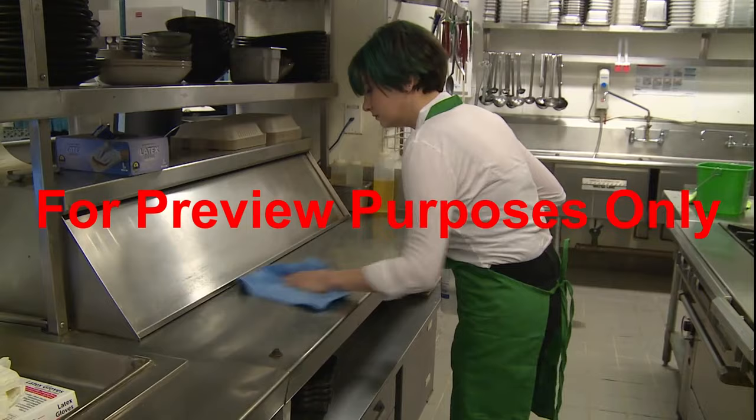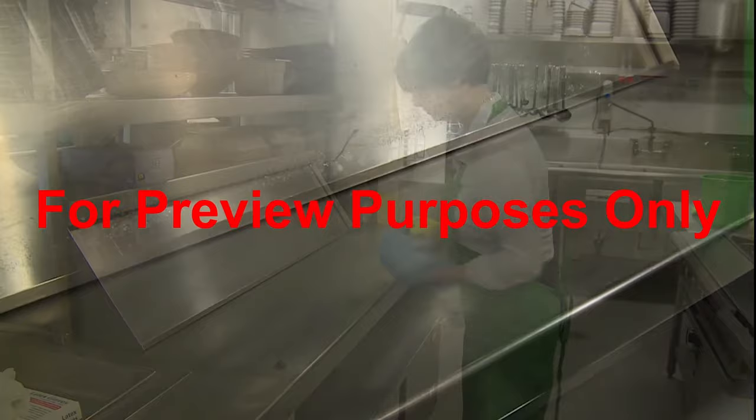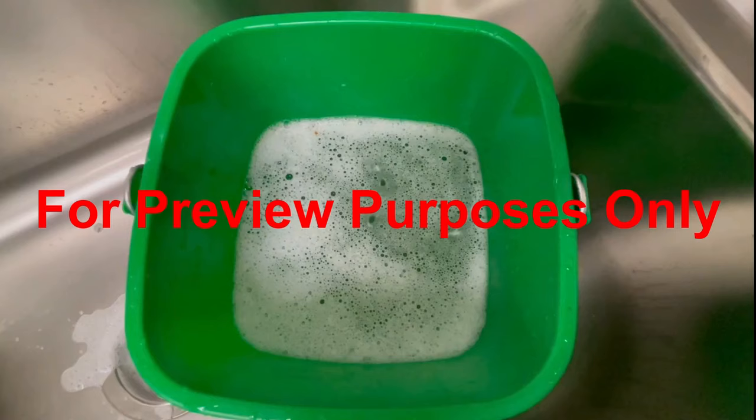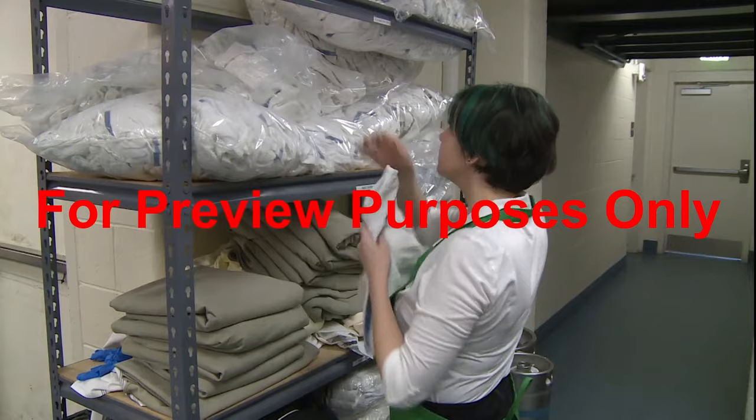For example, when cleaning prep tables, equipment, containers, or shelving in the walk-in, use a bucket or spray bottle full of warm soapy water with a clean towel for scrubbing. After cleaning, rinse the surface with warm fresh water and wipe clean with a towel. Eventually you may notice food particles in your bucket of soapy water — that's when it's time to replace it. Get a clean cloth, sponge, or scrubbing pad to use with every fresh batch.